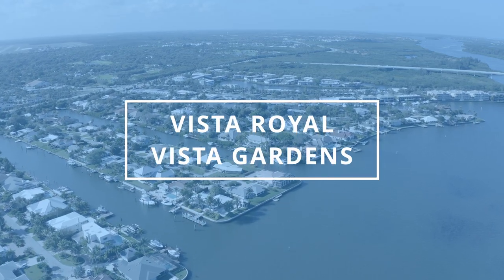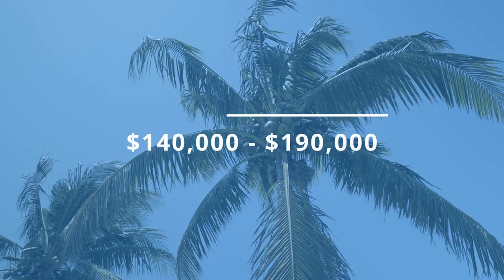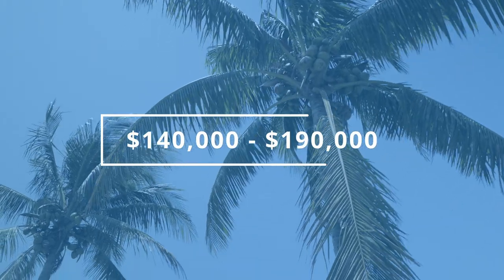The first two condos I wanted to talk to you about are Vista Royale and Vista Garden. In those two communities, they accommodate a one or two bedroom condo. The price ranges are going to go anywhere from $140,000 to about $190,000. The only downside with this community is they do not allow pets. However, they have a wide range of activities and things that you can get connected with. In this maintenance fee, you're going to see everything covered from your cable to the exterior maintenance of the property to also insurance. So that means you would only have to insure your belongings and contents inside the property, which is a big bonus.